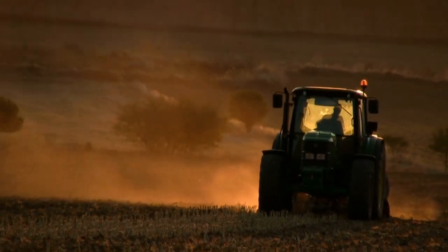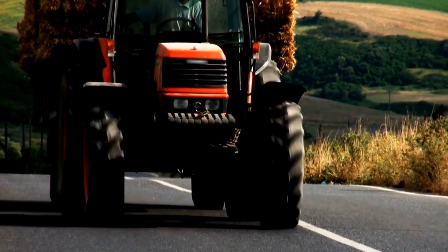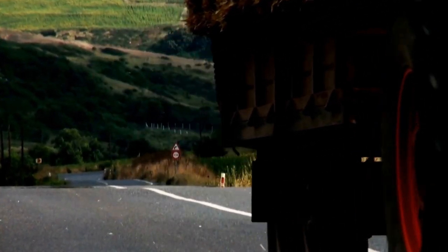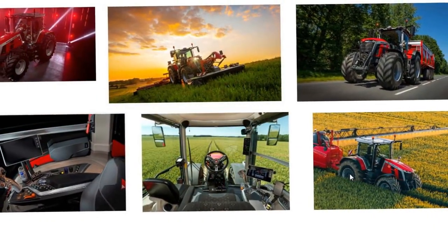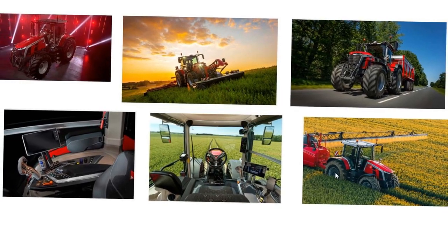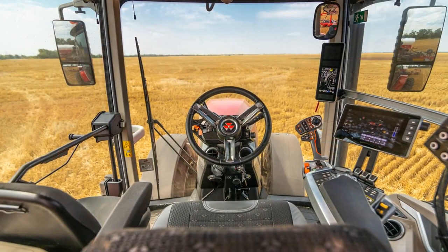The Massey Ferguson MF-8S series tractor exemplifies Massey Ferguson's commitment to blending tradition with technological advancements. It not only pays homage to the brand's rich heritage but also embraces innovation to meet the evolving needs of modern farming.